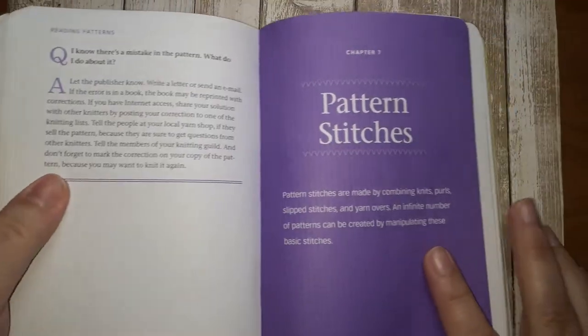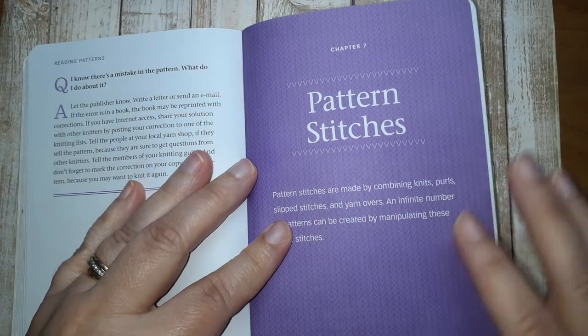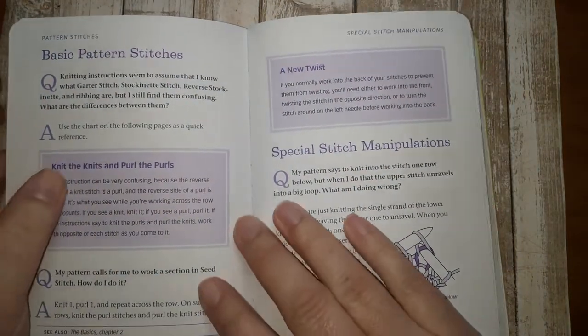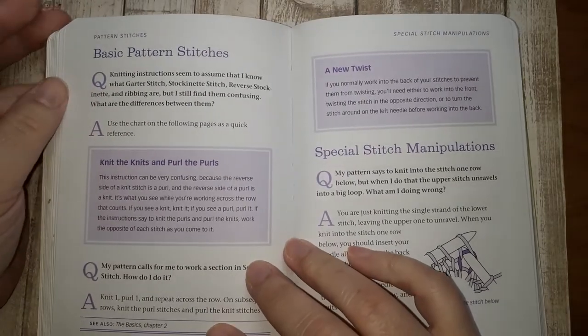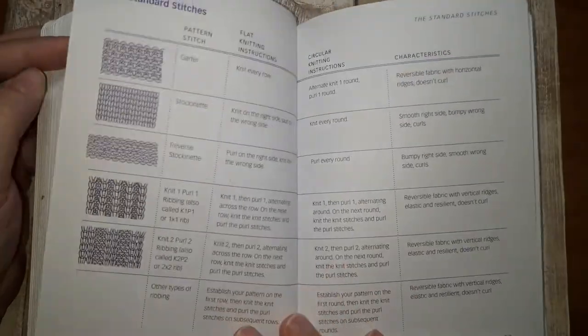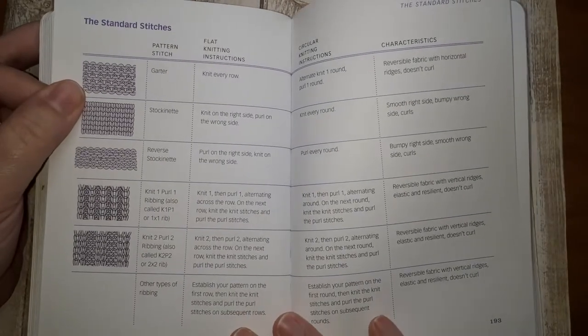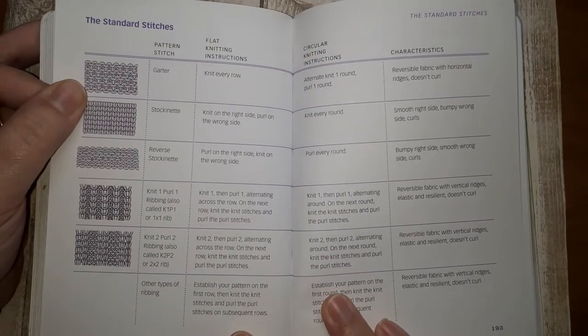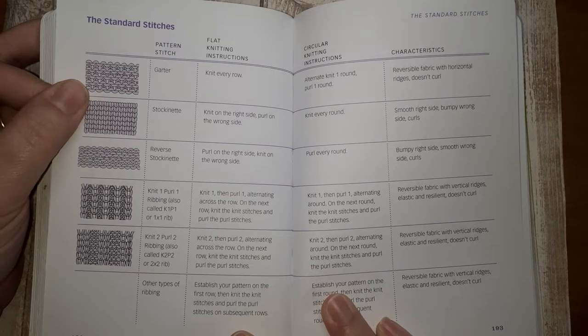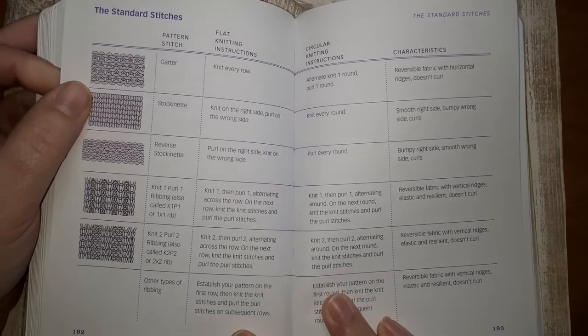That includes lots of drawings and illustrations. This section is really nice — she has one for basic pattern stitches. The question is: knitting instructions seem to assume that I know what garter stitch, stockinette stitch, reverse stockinette, and ribbing are but I still find them confusing — what are the differences? And then she has a really nice chart showing how to work each stitch, the name, flat knitting instructions, circular knitting instructions, and various characteristics. This is a great guide for new knitters who want something small they can toss in their bag and use as a quick reference.